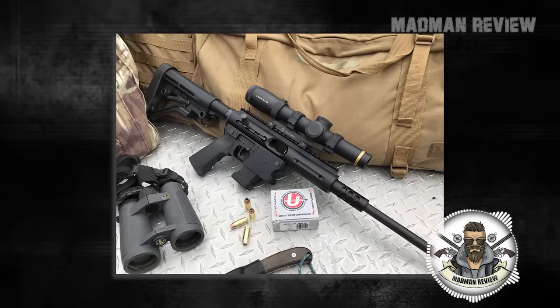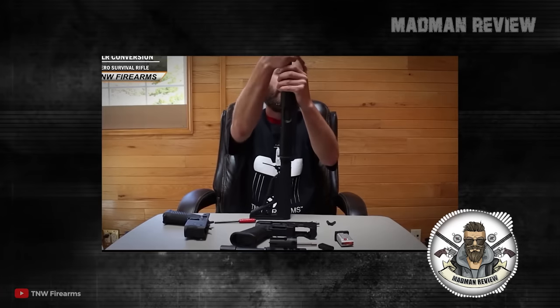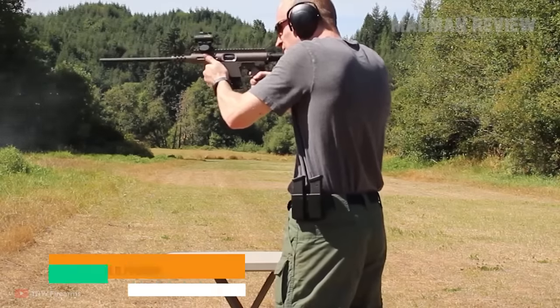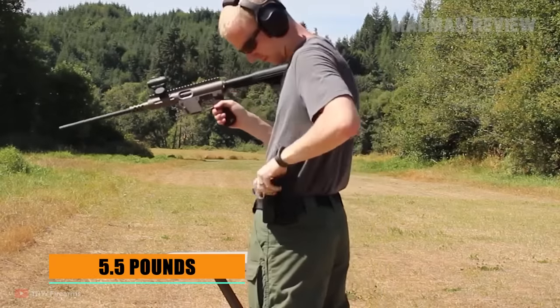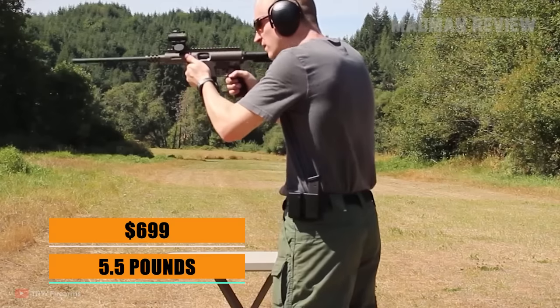If you get the full set, this gives you maximum flexibility when you have to worry about the unexpected. It is also designed as a takedown, turning into a package that's just 16 inches long. The weight is just 5.5 pounds, and it feeds from Glock magazines. The MSRP stands at $699.